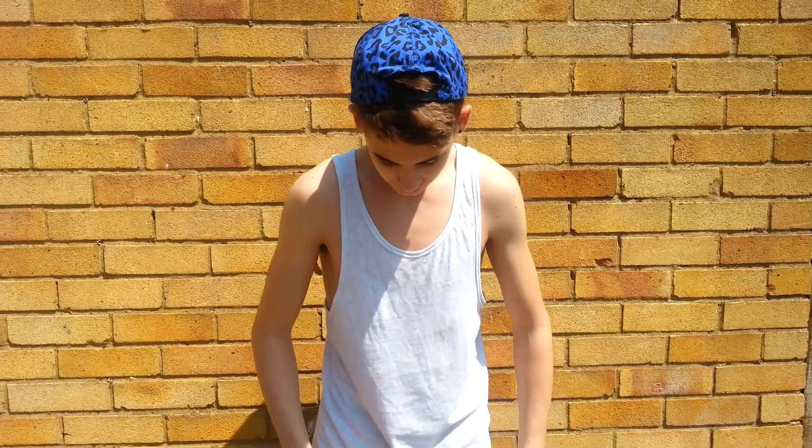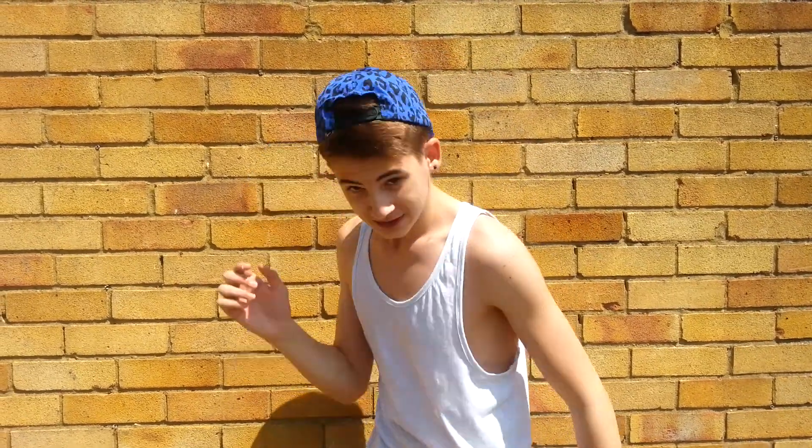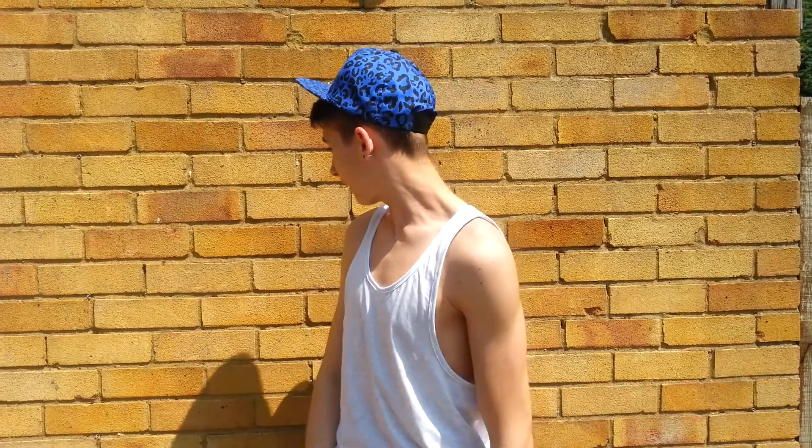The vest I'm wearing is a simple white vest, sort of tri-blend — it's got a tiny bit of grey in it, it's quite baggy, fits quite well with shorts. The cap I'm wearing is a leopard print snapback; you can wear it both ways — I'll wear it front ways now to show you that.